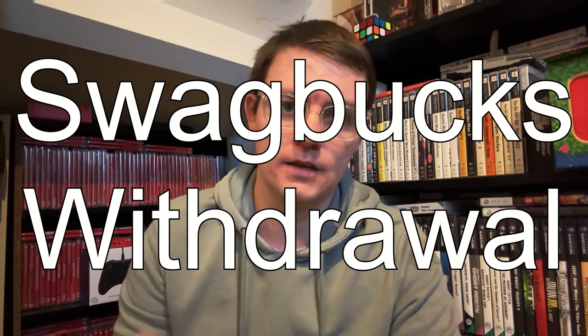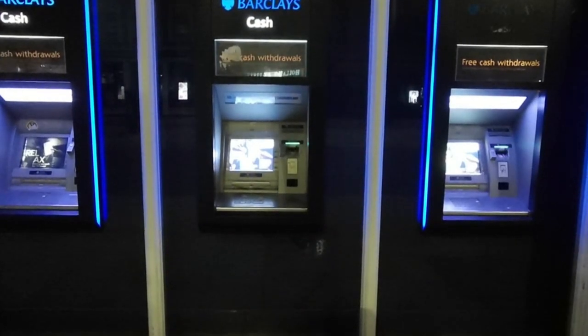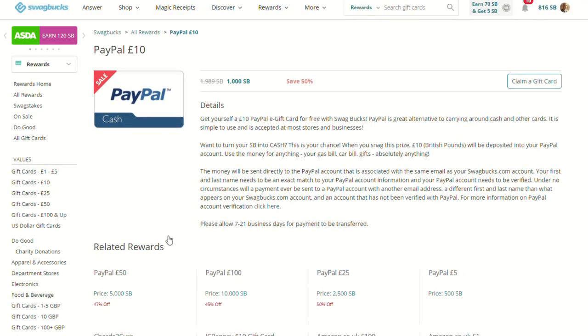Now that we've discussed the ways to earn, it's time to talk about withdrawing. Once you hit 1000 Swagbucks, you can start thinking about withdrawing. I would always suggest cashing out £10 PayPal for 1000 SB — you're gaining actual cash you can use at any retailer. It's a one-to-one ratio: one Swagbuck is 1p. That's currently the best rate available.